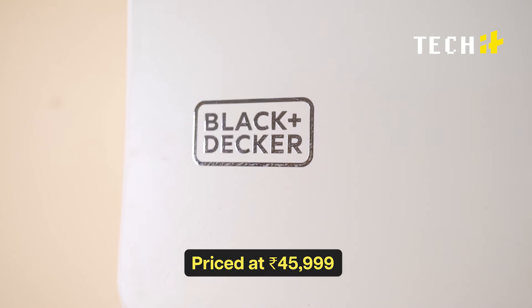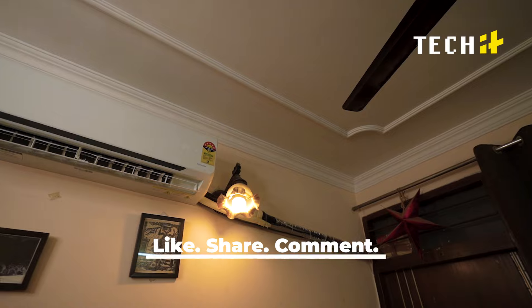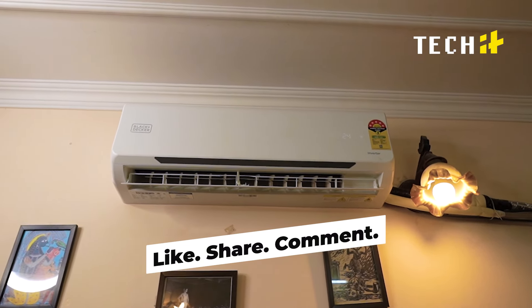In summary, the Black+Decker 1.5 Ton 5-Star AC is a blend of style, performance, and efficiency. With advanced features, superior cooling, and robust durability, it's a fantastic choice for any home.